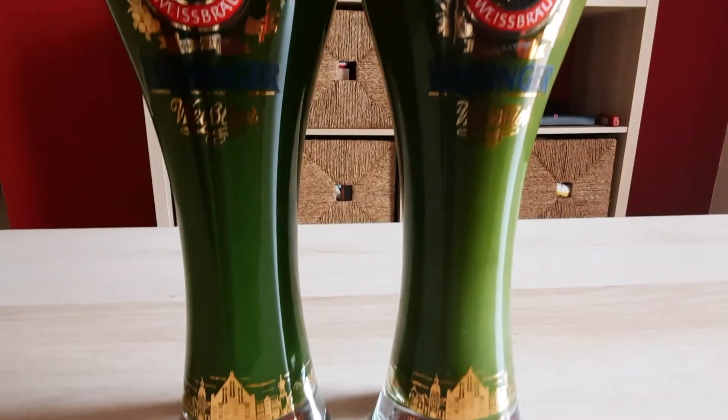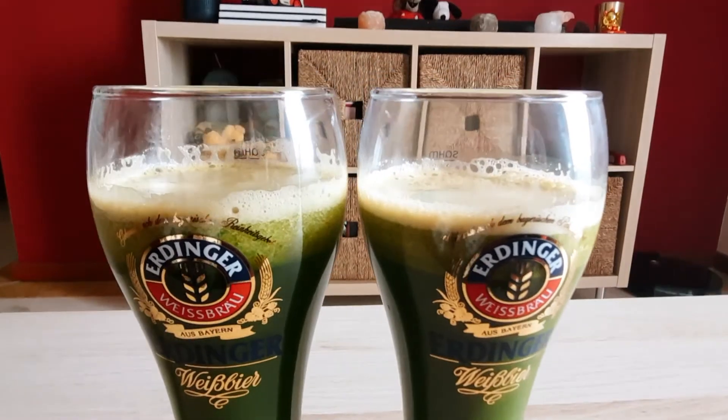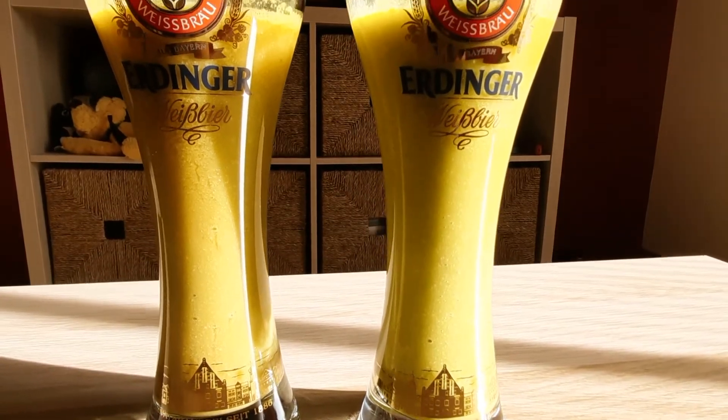Today is day six of our juice challenge. In the morning we had celery and carrot — today we swapped the apples for carrots compared to before. At 11 o'clock we had the juice with the yogurt, and then at two o'clock we had the juice with the avocado.